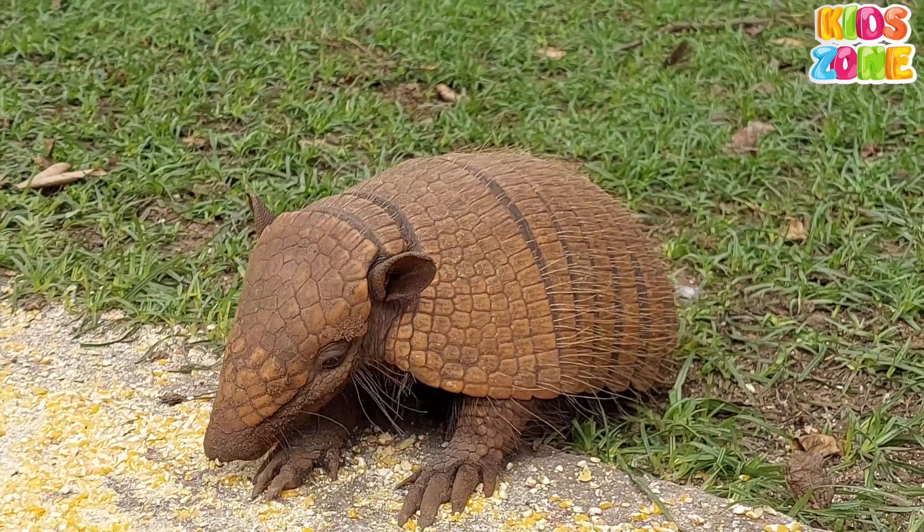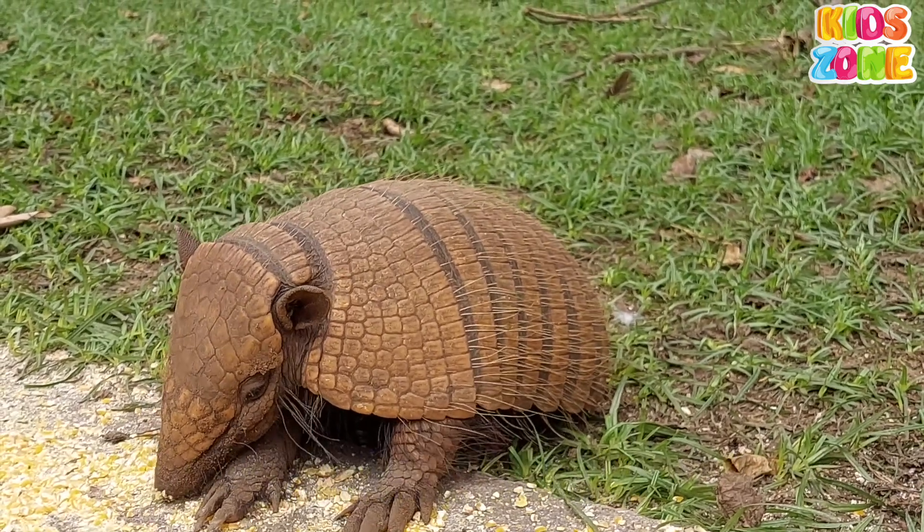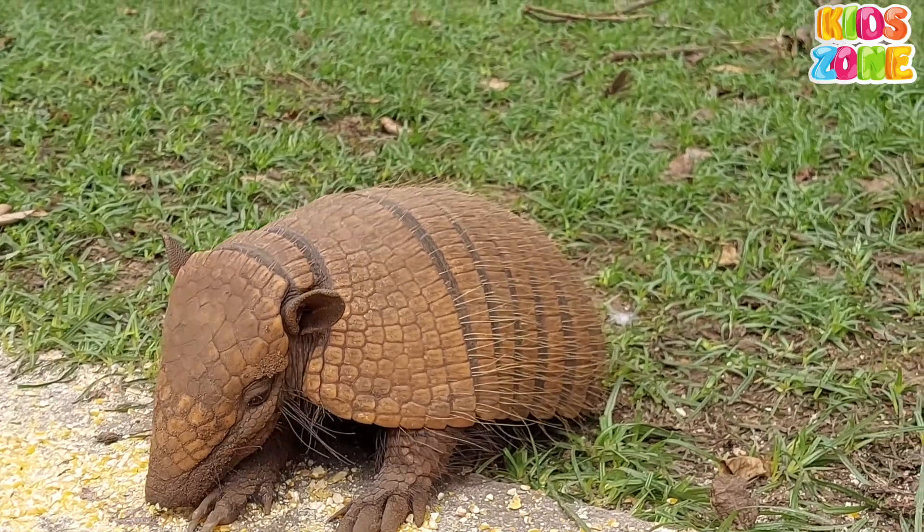In this video, we will explore the world of animals with trunks, their habitats, and even some interesting facts about them.